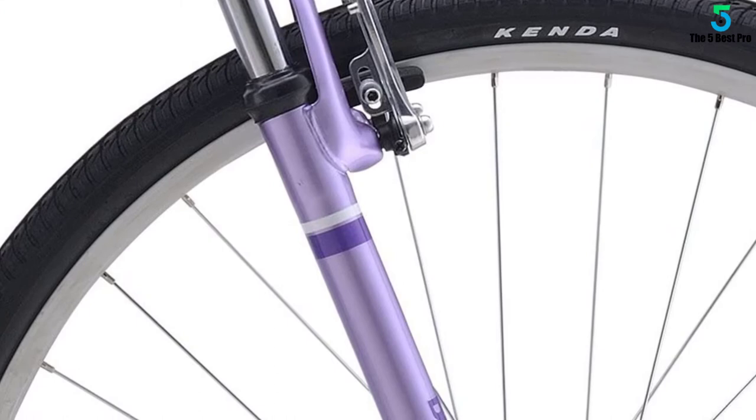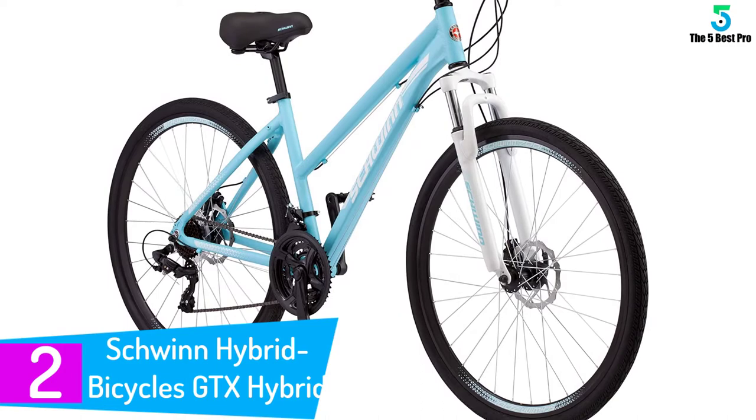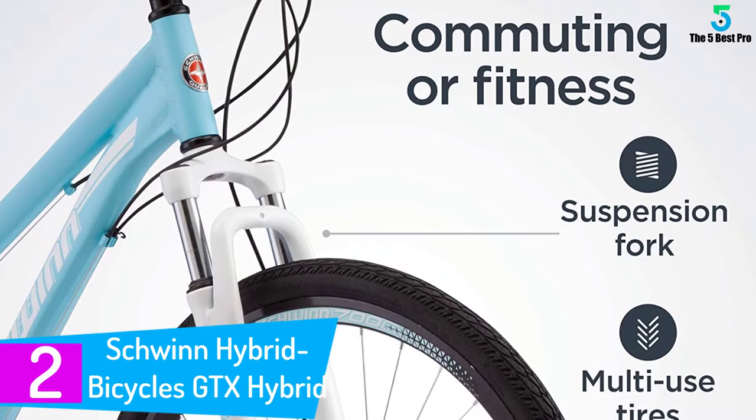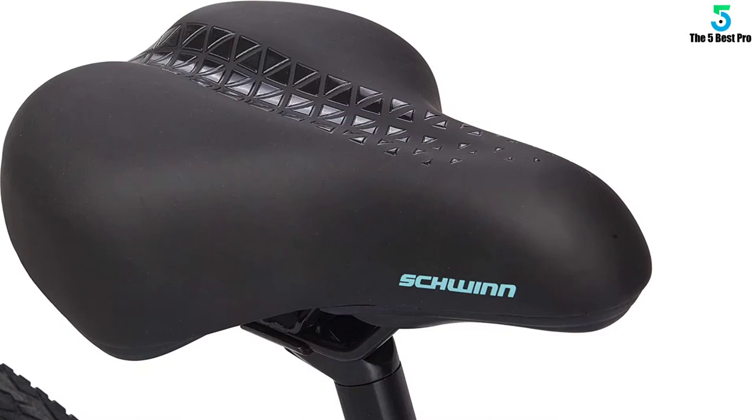At number 2: the Schwinn GTX Hybrid Bike Adult. Choosing the right bike can be tough. Road bikes are great for speed but can't handle even the smallest patch of gravel. Cruiser bikes are fun and casual but aren't designed for long and strenuous rides. Mountain bikes can handle gnarly trails but aren't fast enough for a commute. Sounds like you need a hybrid — the perfect combination of road bike speed, cruiser comfort, and mountain bike versatility.